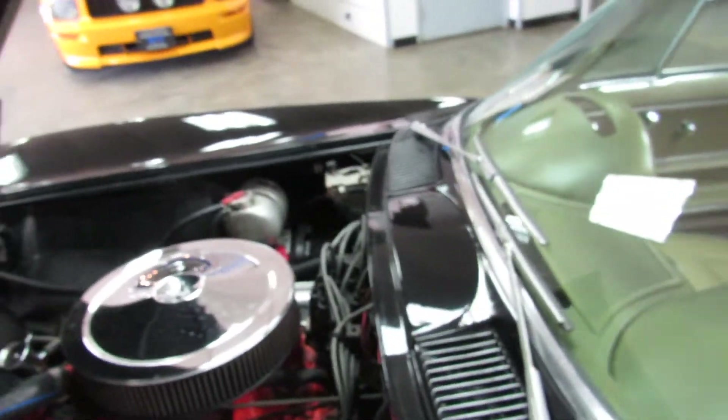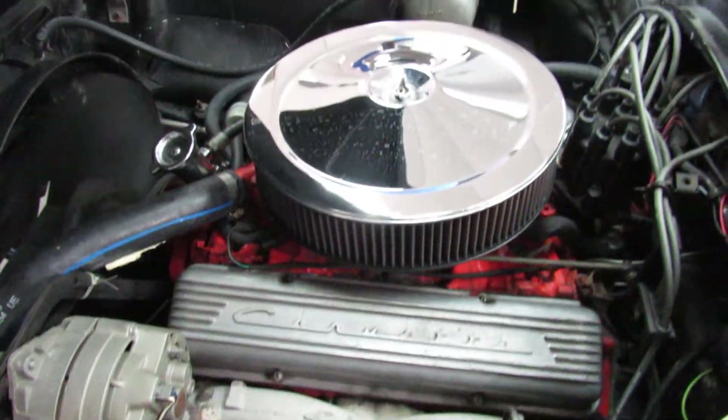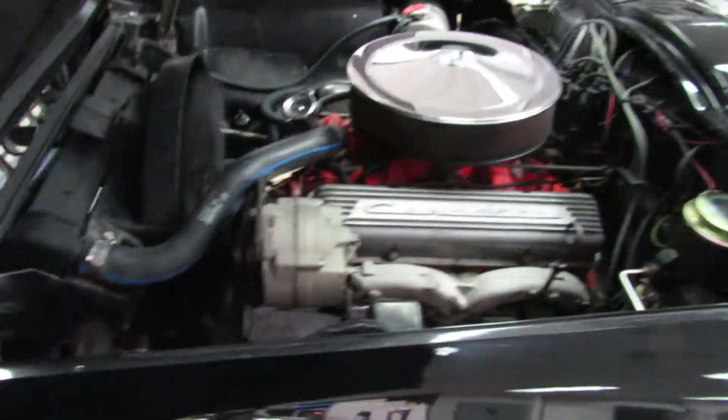It's pretty stock as far as exhaust and stuff goes, so it's not real loud and obnoxious like some of the other ones I have here. Stock headers still — no crazy aftermarket headers. It's a nice little cruiser car.